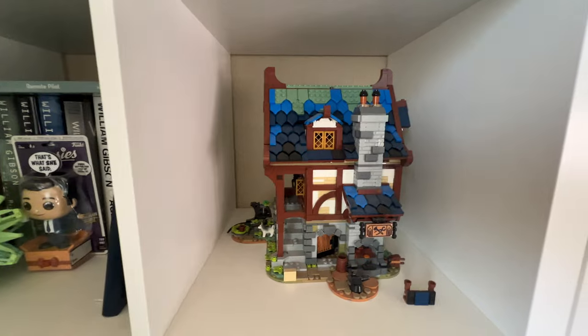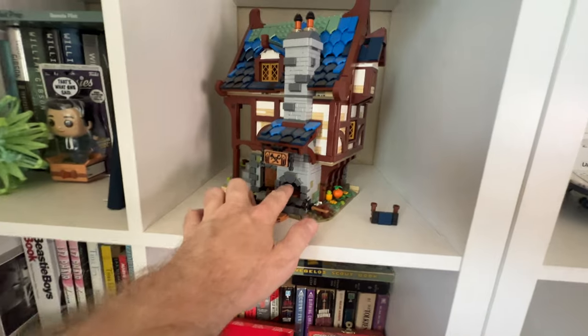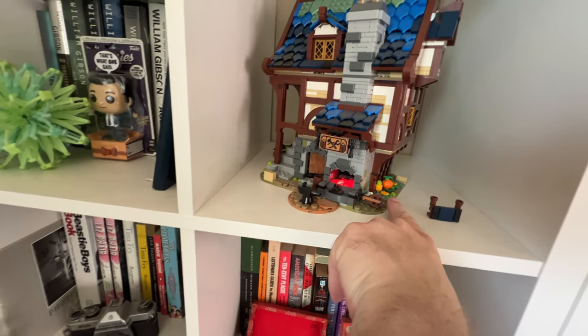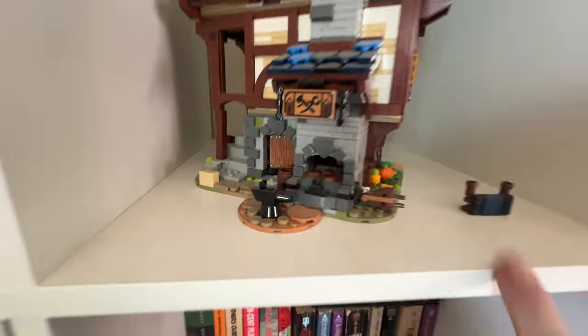This is the blacksmith shop — I built this a couple months ago. One of the cool things is the little furnace here. If you press on the bellows, it actually lights up. It's got a light brick in there. That's neat.